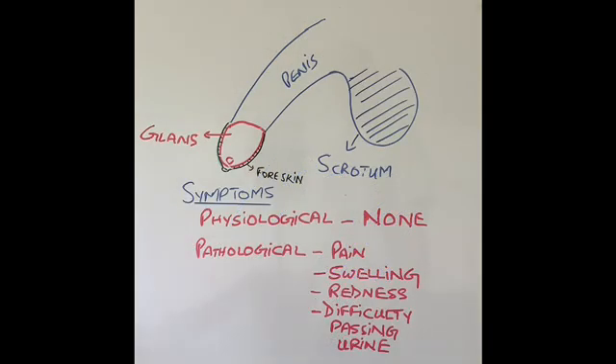What are the symptoms of phimosis? Physiological phimosis usually has no symptoms, although occasionally young children can get infection in this area or a urine infection, which is extremely uncommon. Pathological phimosis may or may not have symptoms. The vast majority of patients who seek medical advice are getting symptoms from phimosis, and the main symptom they complain of is pain — pain during intercourse, during erection, or during passing urine.